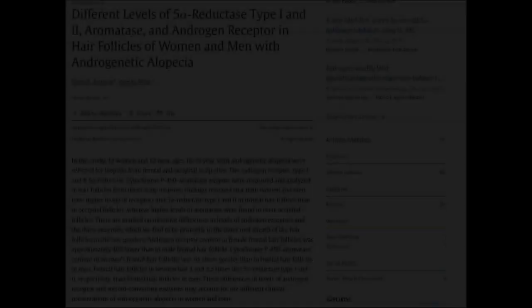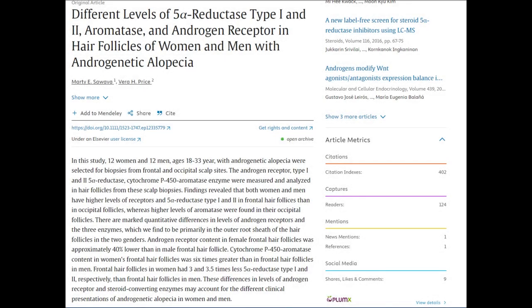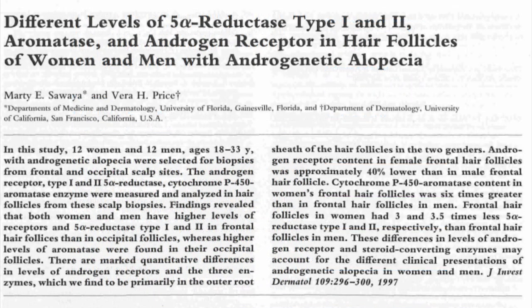There is a small-scale study that, in concept, shows variation in the concentration of type 1 and type 2 5-alpha reductase in the scalp of men and women. The study titled 'Different Levels of 5-Alpha Reductase Type 1 and Type 2, Aromatase and Androgen Receptor in Hair Follicles of Women and Men with Androgenetic Alopecia' by Sawaya and Pride delves into the intricate differences in enzyme and receptor levels within hair follicles of men and women suffering from androgenetic alopecia.